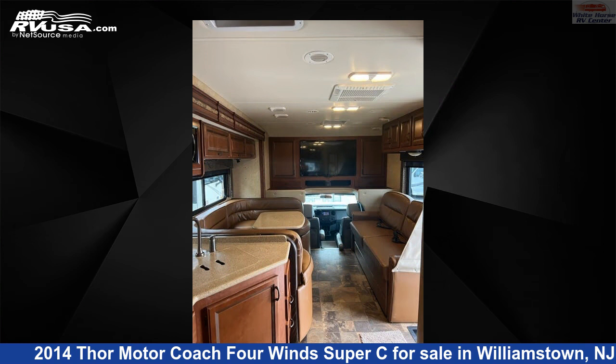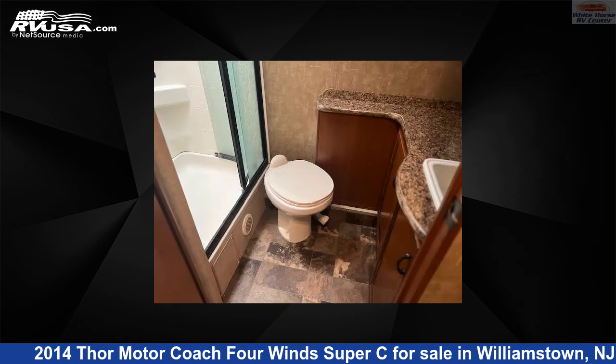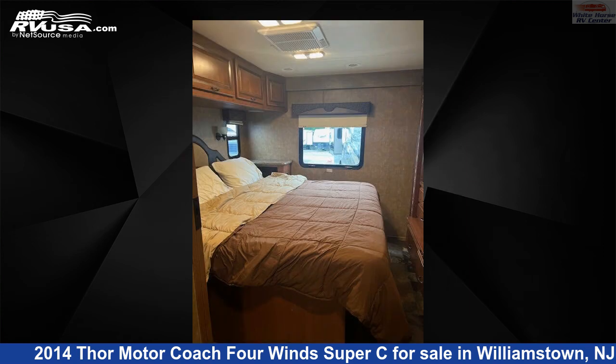This used Thor Motor Coach is 34 feet 6 inches in length and features one slide-out, a tan and brown Classic Neutrals interior, sleeps six, external shower, air conditioning, self-contained, slide-out, skylight, TV, and 75-gallon freshwater capacity.